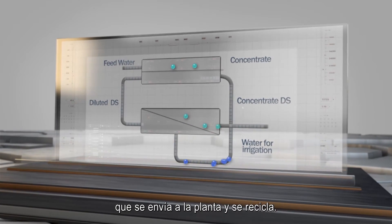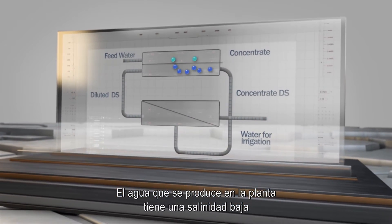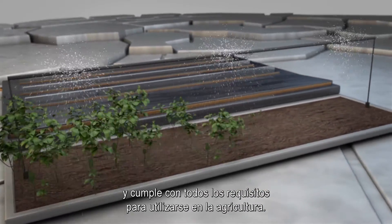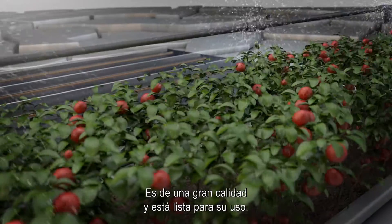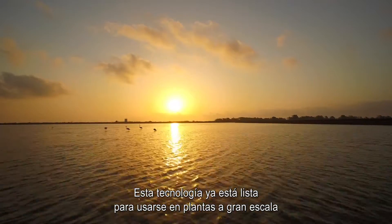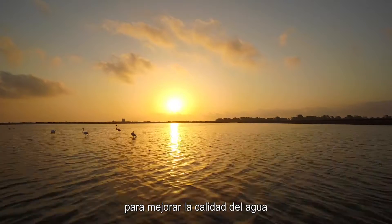The water produced in the plant has a low salinity, and it complies with all parameters required for its use in agriculture. It has an excellent quality and it is ready to be used. The technology can now be scaled up to full-scale plants to increase water quality and resources worldwide.